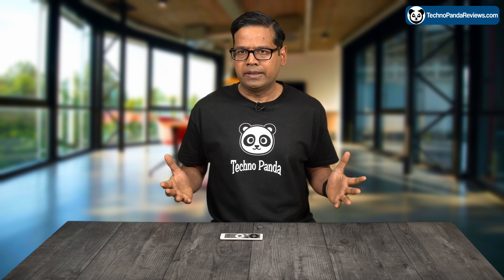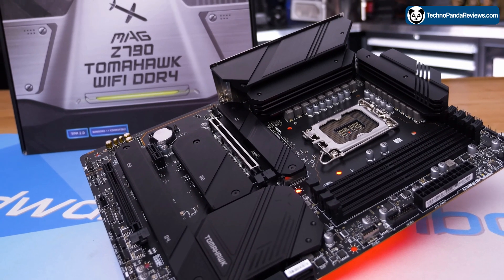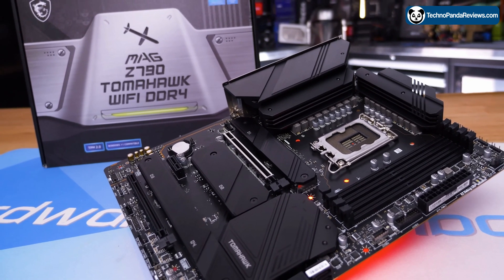But what about compatibility? The Core i5-13600K is based on Socket 1700, which is a relatively new socket designed for Intel's Alder Lake and Raptor Lake family of CPUs. So be sure to pick a motherboard that supports Socket 1700, because older families of motherboards will not work with this CPU.